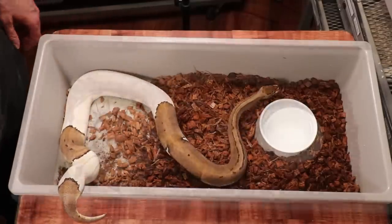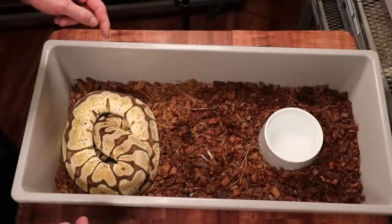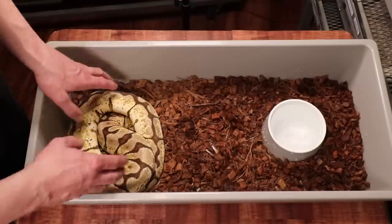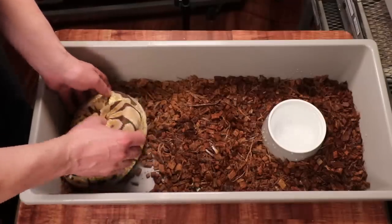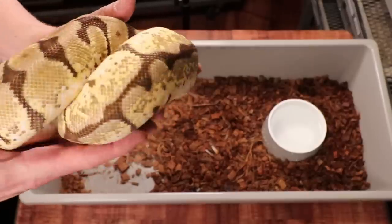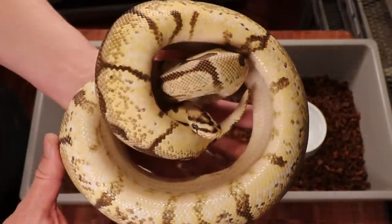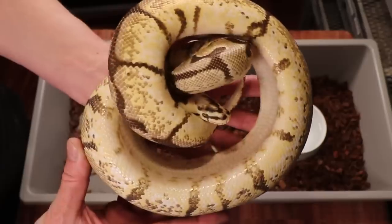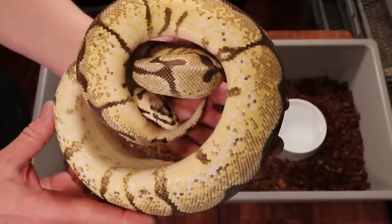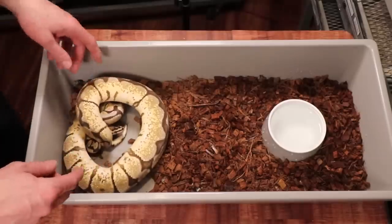This snake is probably my most aggressive — some people say snakes aren't aggressive but this one will come after you. This is a bumblebee, possibly with some yellow belly and possibly 100% het pied. She's another live feeder, really super skinny, and refuses to eat anything but live. For some reason she just does not like me — if I look at her for too long she'll start snapping.